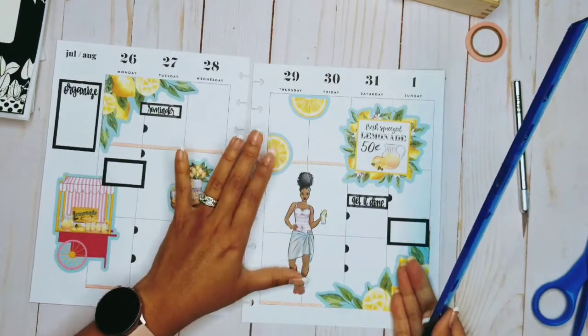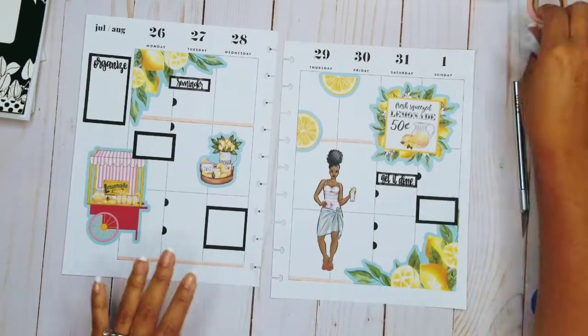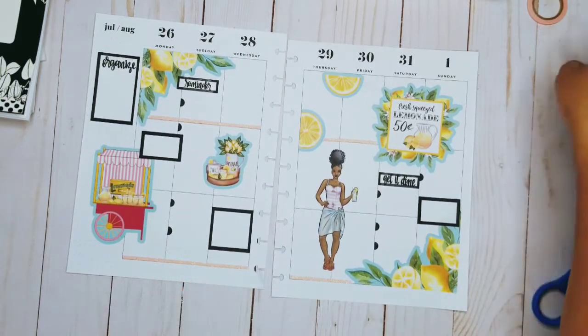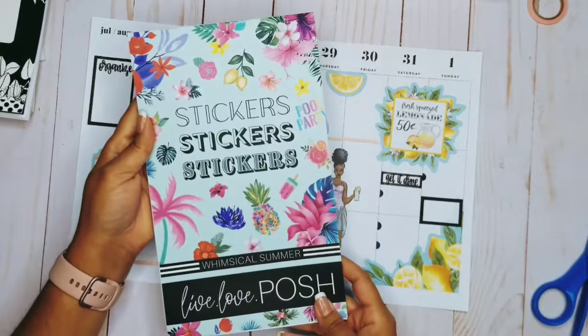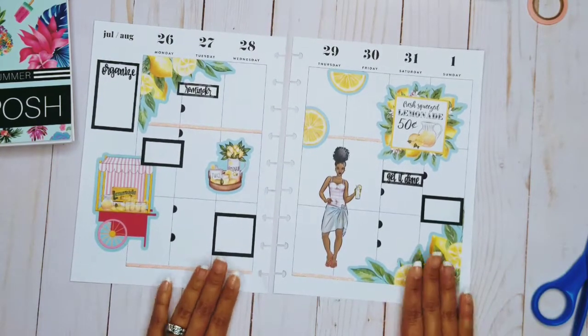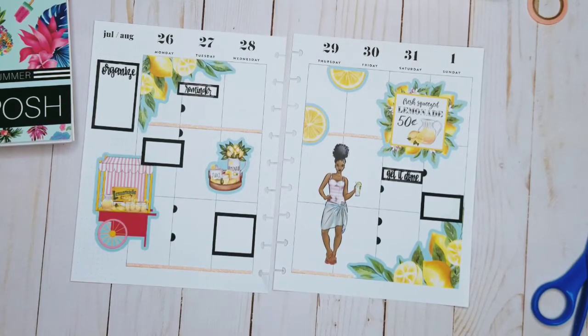Oh my gosh, I love how that came out. I love this — pink lemonade at its finest, I'm ready for some pink lemonade. I hope you like the spread and the way it came out this week. I'm so glad I was able to finally use the stickers in this book, the Whimsical Summer — I love it. I hope you enjoyed it, let me know what you think, and I will see you on next week's video.